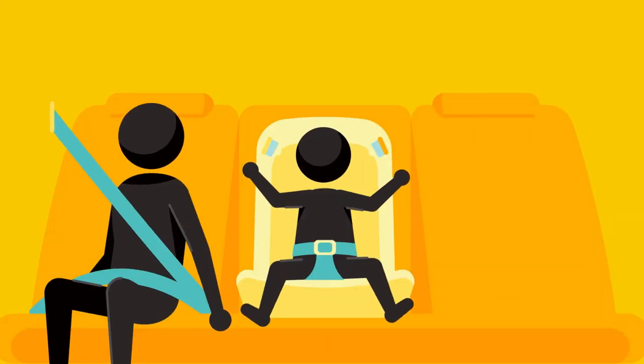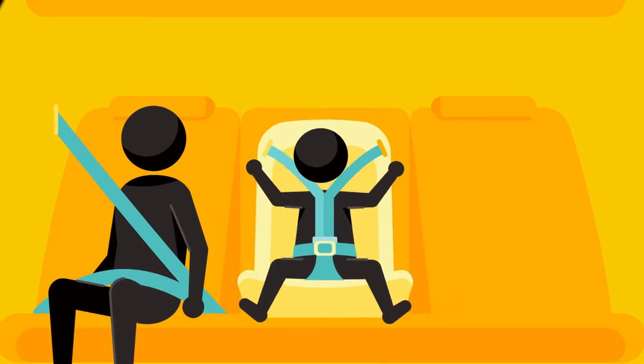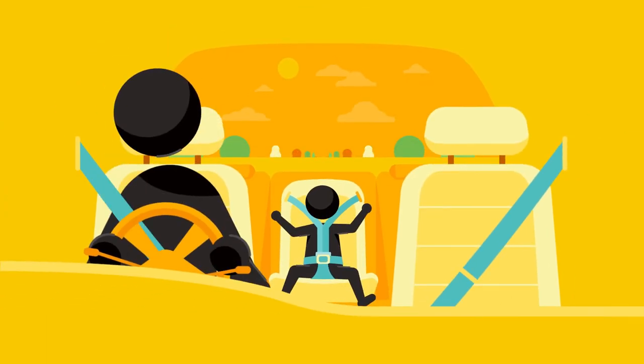Wear a seat belt when travelling in a vehicle — it's the law. Children under the age of seven must be in an appropriate child restraint. Your rental vehicle company can rent child restraints to you if you didn't bring your own.